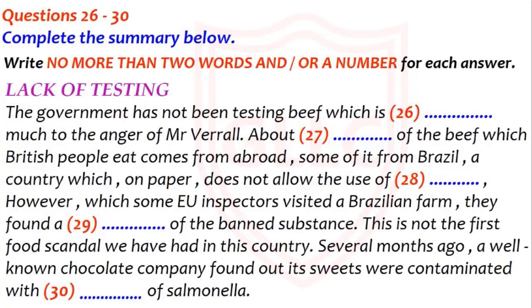This is not the first food scandal we have had in our country. Take the present concern over a well-known chocolate company. Several months ago, the company found out that its sweets were contaminated with a rare form of salmonella, but they did nothing about it, leaving their sweets in the shops to be bought by the unsuspecting public. It was not until five months later, when several children had suffered food poisoning, that the chocolate bars were removed from the shelves. It makes you wonder how many other dangerous foods have been allowed onto our plates.